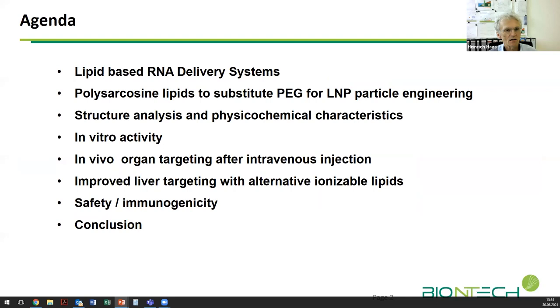The presentation is organized as follows: I will talk briefly about lipid-based RNA delivery systems, which you are probably all familiar with. I will introduce polysarcosine lipids as a novel variety for particle engineering, share data on structure analysis and in vitro activity, and conclude with some observations we were able to draw from the study.